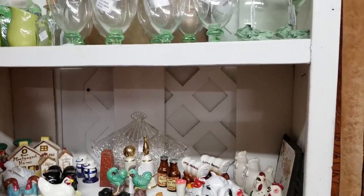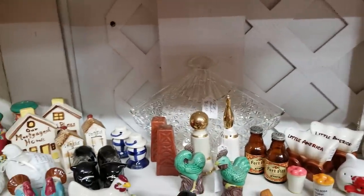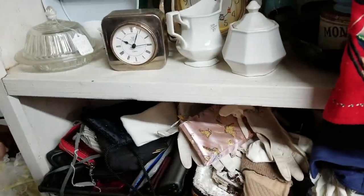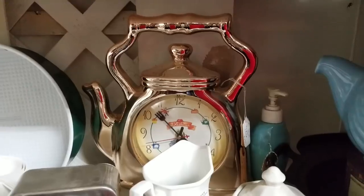Oh, look at all these salt and pepper shakers, y'all — I used to collect salt and pepper shakers. There were a lot of things I collected back in the day. All these little purses, and look at that little clock back there!